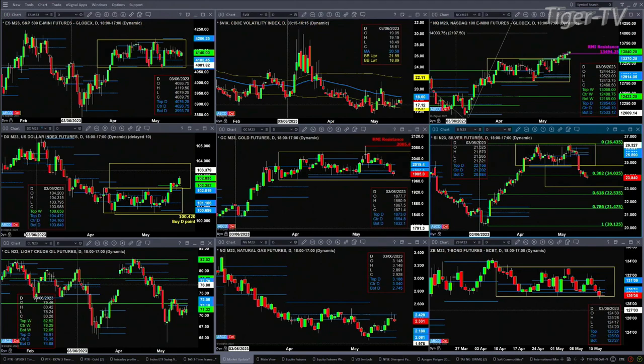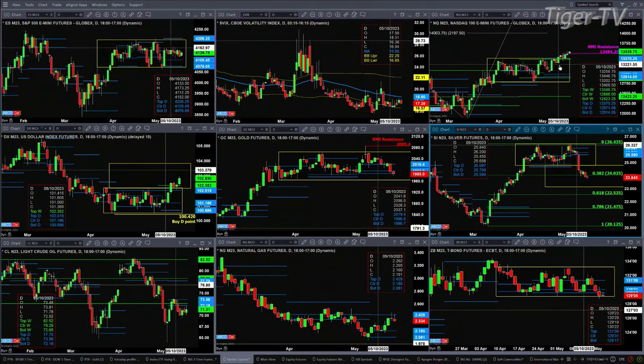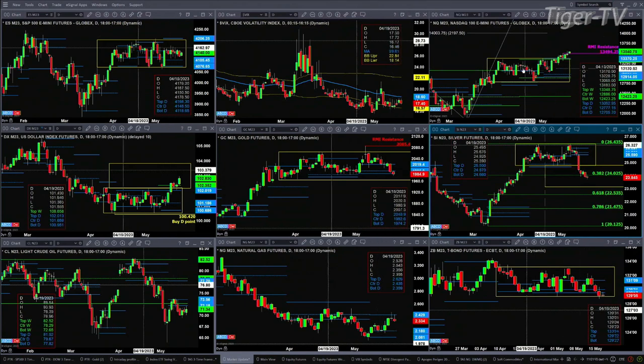The NQ — a close today above 13,494.25 is going to negate its Rhodes momentum indicator top. However, we will get a confirmed TD9 count top today, as long as price closes above bar number five, which is $13,446.50. Get price to close above that, and one top will have gone away while another top — the TD9 count top — will have formed.